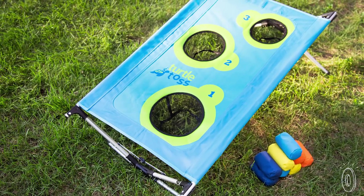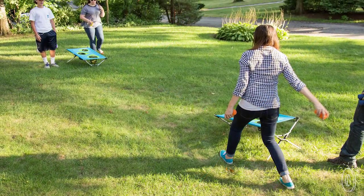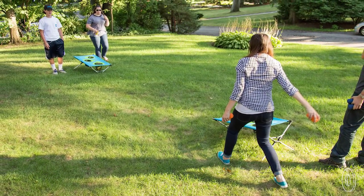So much thought and attention went into the construction of this game. All you have to do is get outside with the kids and enjoy it.